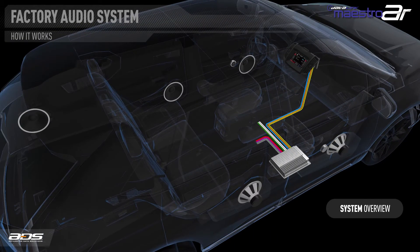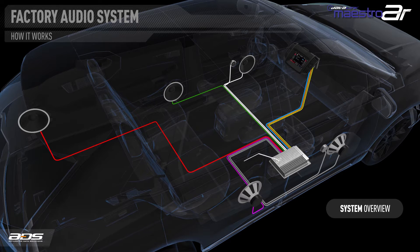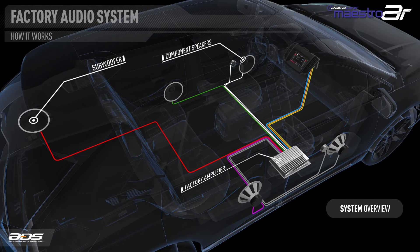Most premium audio systems from vehicle manufacturers have separate amplifiers, generally located under the dash, under a seat, or in the rear of the vehicle. They typically include component speakers and a subwoofer. We will focus on a specific architecture where the factory radio supplies a flat, two-channel, fixed amplitude audio signal to the amplifier and sends commands to the amplifier over a data bus.